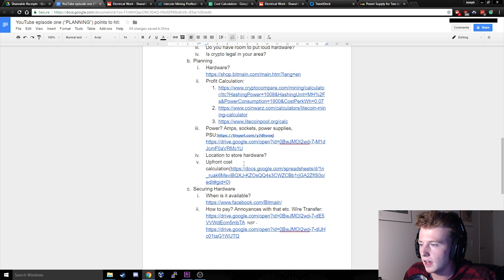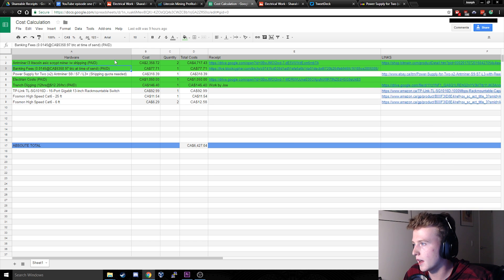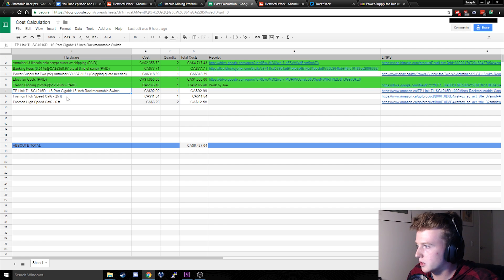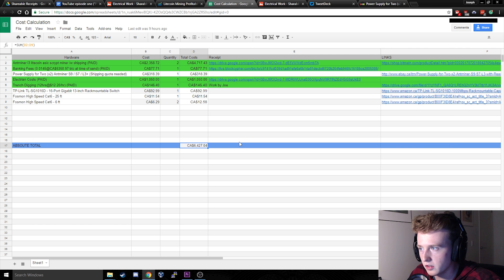With all this information you can calculate your upfront costs. I have a spreadsheet here with all of our upfront costs: the Antminers, banking fees (which I'll go over shortly), power supplies, electrician costs, trench digging — time is money — and network switching and cabling. All told, our estimation so far is $6,427 Canadian upfront. Adding more miners later will be much cheaper since we won't have that $1,050 electrician cost every time — it'll just be for this first operation and upgrade.